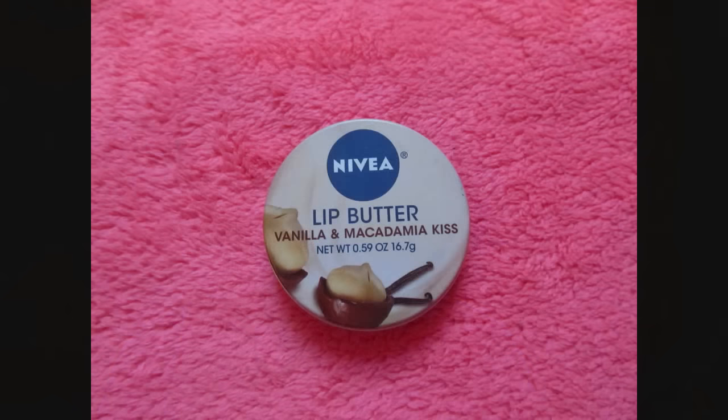For stick lip balm, I currently have zero, which is a shocker for me, and previously I had three. I believe I used one or two up, then threw one out because I got really sick, and I probably lost the other one. I'm okay with having one stick lip balm. For pot lip balms, I currently have one and previously had one — I have the Nivea Lip Butter in Vanilla and Macadamia Kiss, and I'm happy with just having one pot lip balm. For tinted lip balms, I have two — previously I had one. I have two Maybelline Baby Lips, one in Cherry Me and one in Melon Mania. I'm happy with both but would like to only have one tinted lip balm.